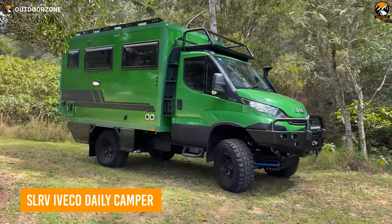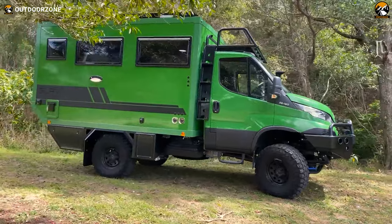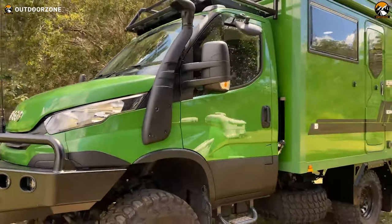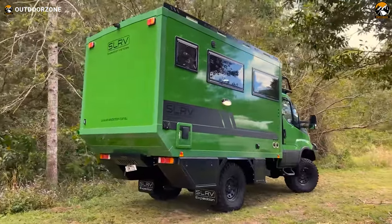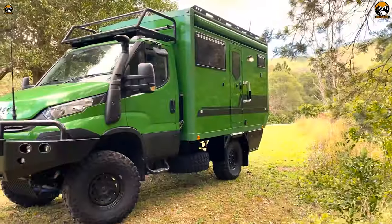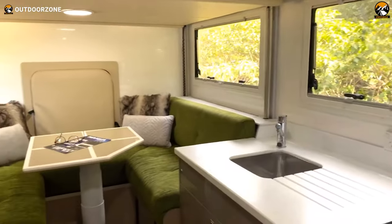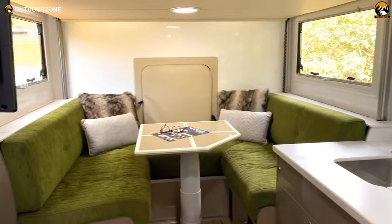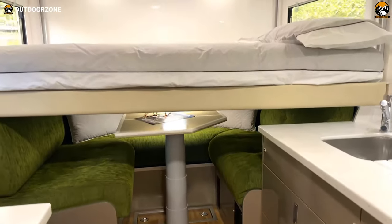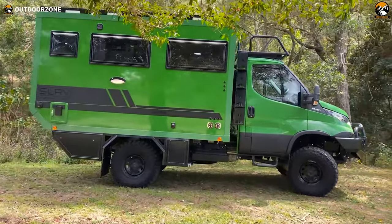The SLRV Iveco Daily Camper is the perfect choice for the adventurous off-roader looking for a reliable expedition vehicle. Built on an Iveco Daily chassis and constructed with premium materials, this camper offers multiple floor plans to choose from for maximum storage utilization. Its impressive storage utilization and comfortable interior, complete with a galley kitchen and lounge area, will make any journey a breeze. And with an electric lift-up bed, you'll have the perfect place to rest your head after a long day of off-roading.